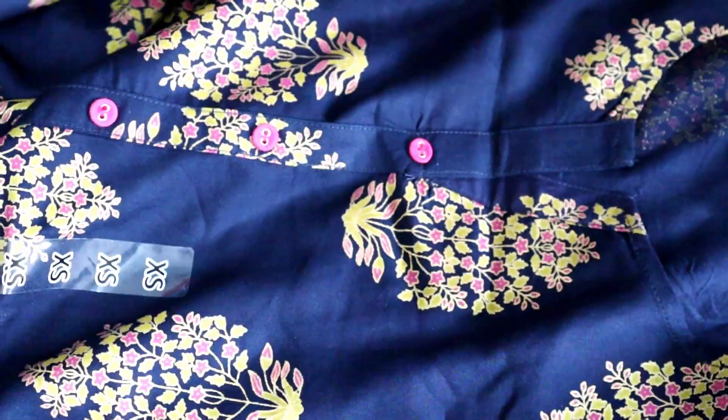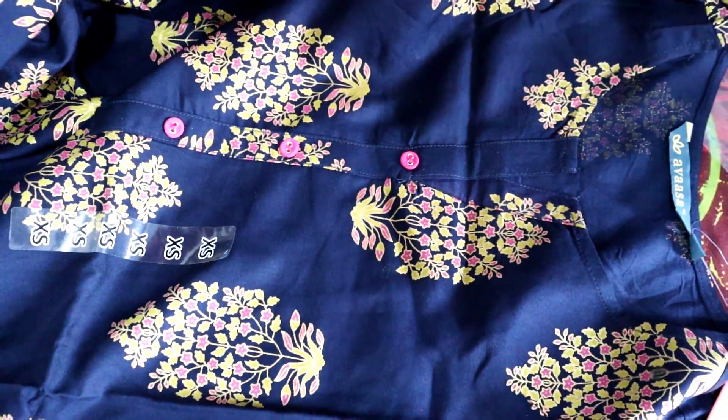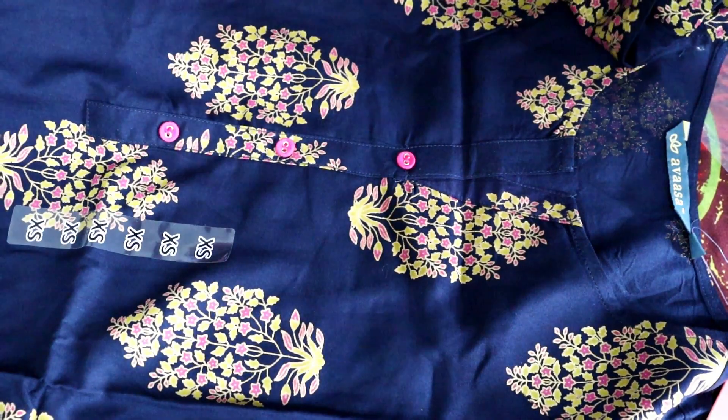So if you like this dress, the print is good — you can buy it using the link in the description box.